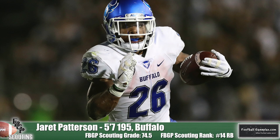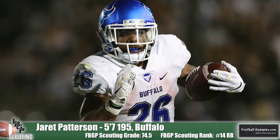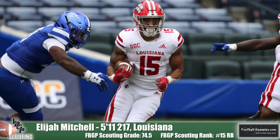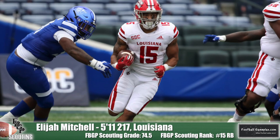Jarrett Patterson of Buffalo has been a chain mover since his freshman season. You rarely see this dude lose yards. He's proven to be a dependable, reliable player who has also put together some record-breaking performances in college. Louisiana's Elijah Mitchell has great acceleration and the ability to be a dynamic returner at the pro level. This season he took his game to another level and had a solid week of work at the Reese's Senior Bowl this past January.